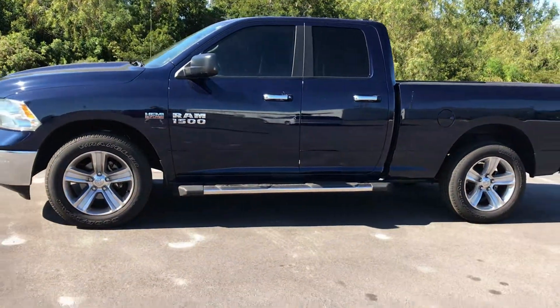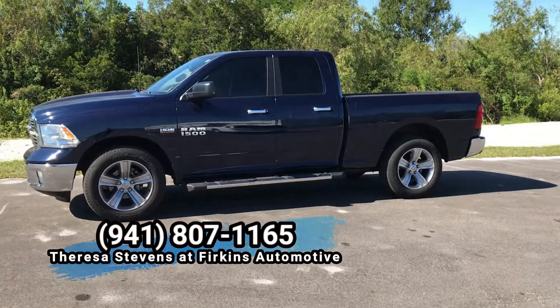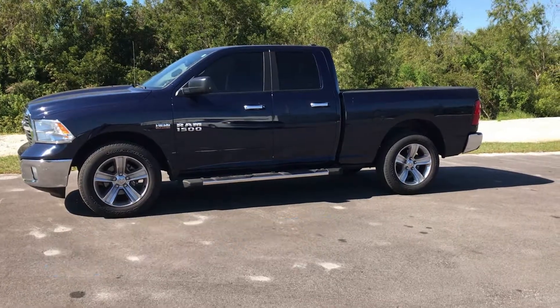If you would like more information on this beautiful vehicle, call Teresa here at Firkins. You can reach me at 941-807-1165.